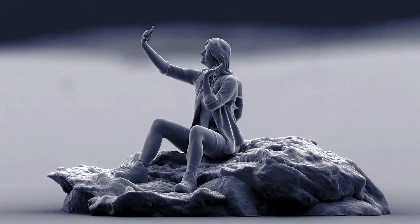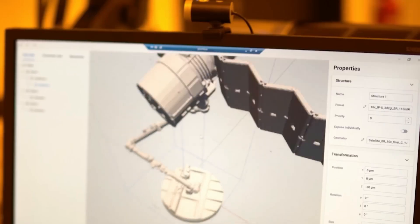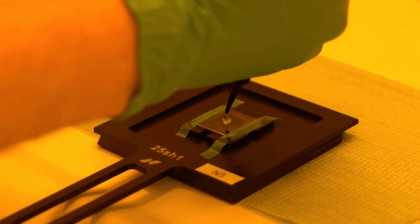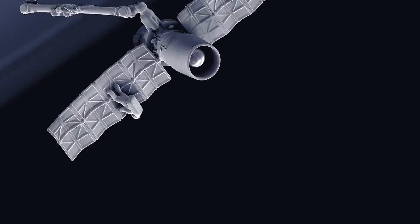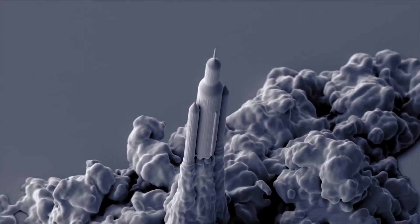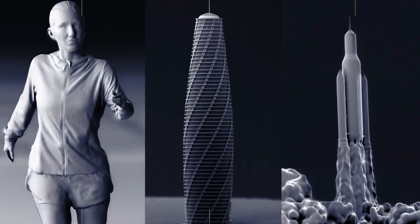With over 4,000 active users in more than 30 countries, Nanoscrybe is driving industrial innovations in sectors such as micro-optics, micro-mechanics, biomedical engineering, and photonics technologies. By investing over 25% of their annual revenues in the future of microfabrication, Nanoscrybe is truly shaping the future of high-precision additive manufacturing.